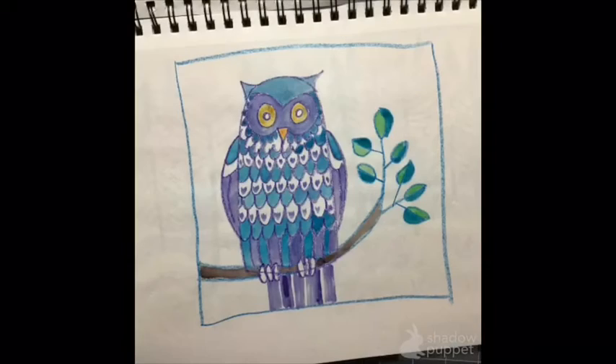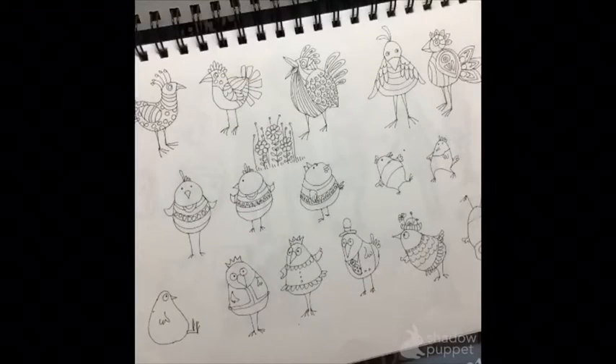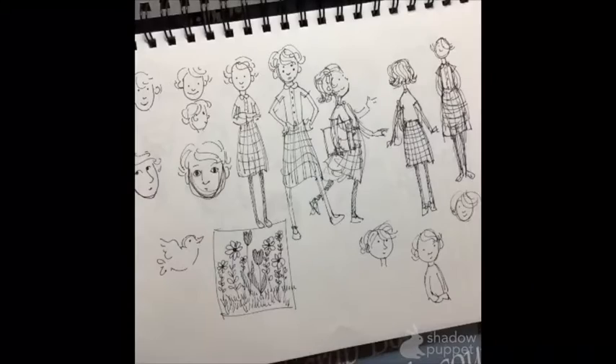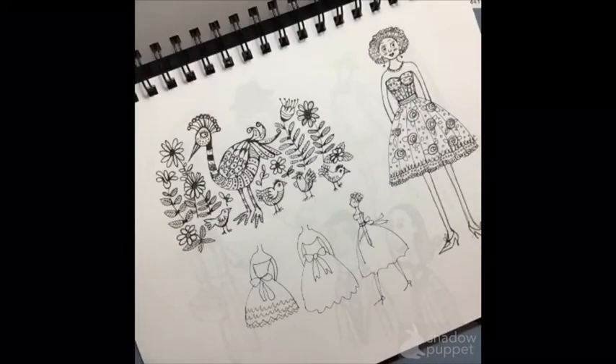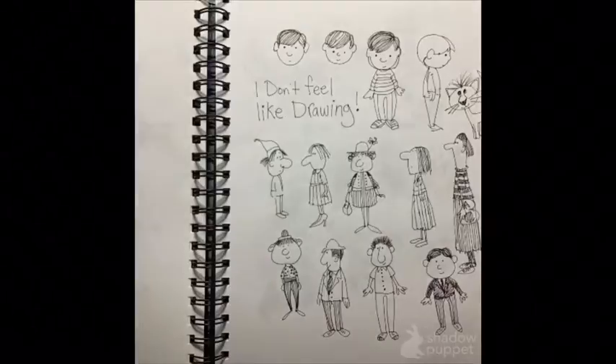I was trying crayons there and paints, and it works okay on the manila paper, and there's a crayon. You get the idea that a sketchbook is a place to explore ideas, draw things, and don't worry about perfection.